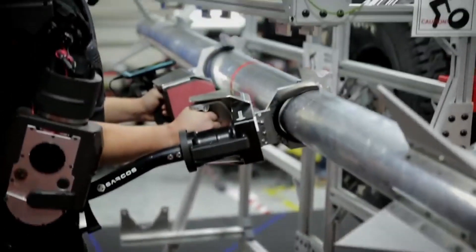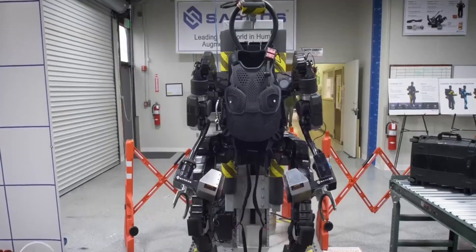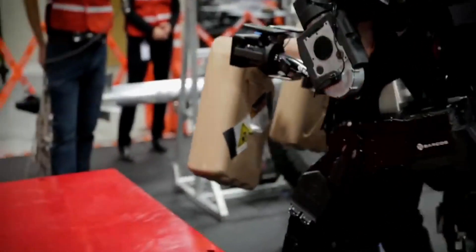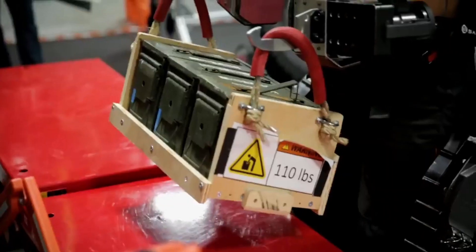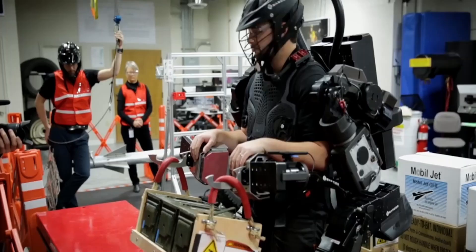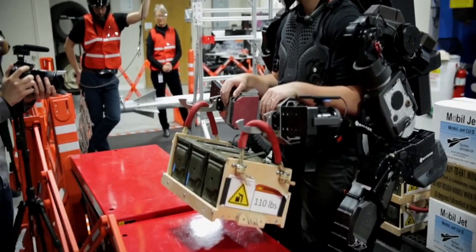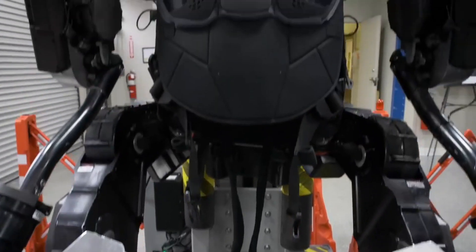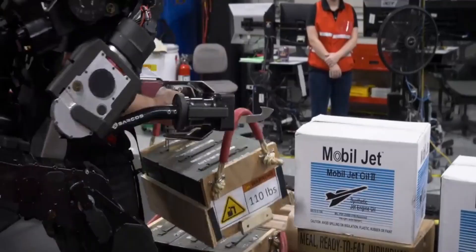Get ready for a revolution in the world of work. Meet Guardian Exo — the ultimate exoskeleton that fuses human skills and machine strength to boost productivity and keep you safe on the job. With the power to lift up to 200 pounds effortlessly, you'll say goodbye to aches and strains, and with 24 degrees of freedom for seamless movement, you'll feel like a superhero in your own suit.